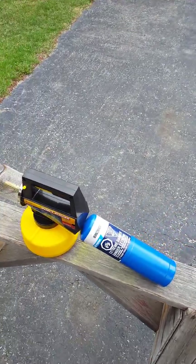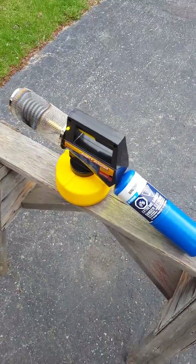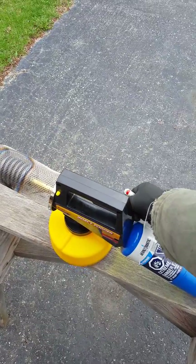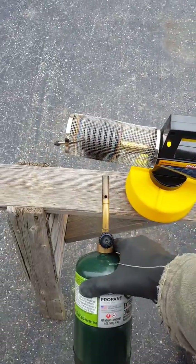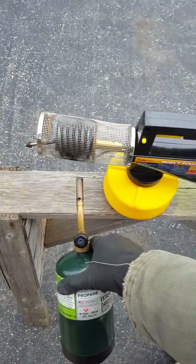They set it up to try to like blow me up or something, because it is way too high, way too hot. I can't control it — they did something to the control valve on it. Let me light it up.